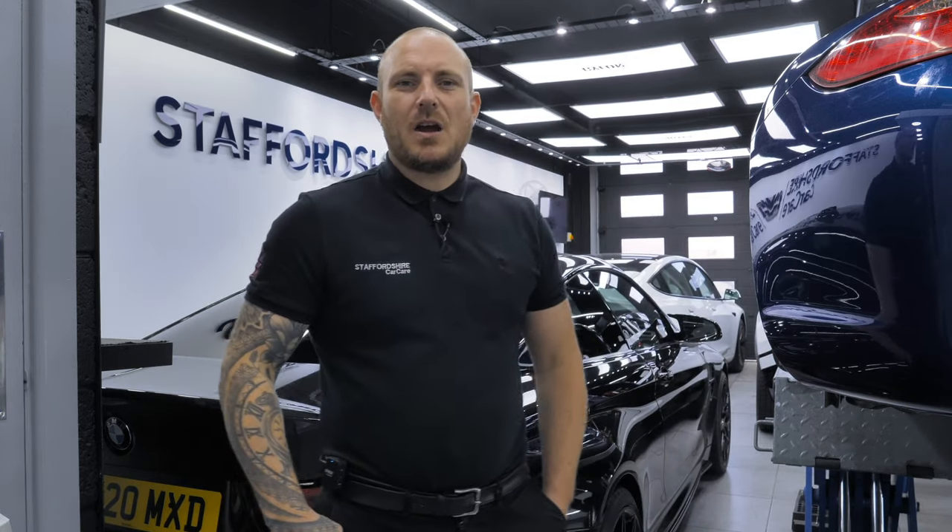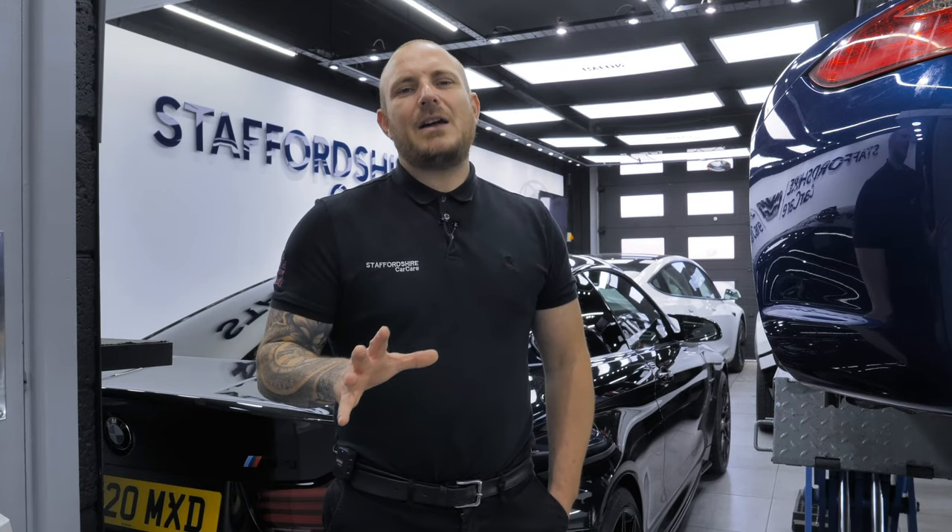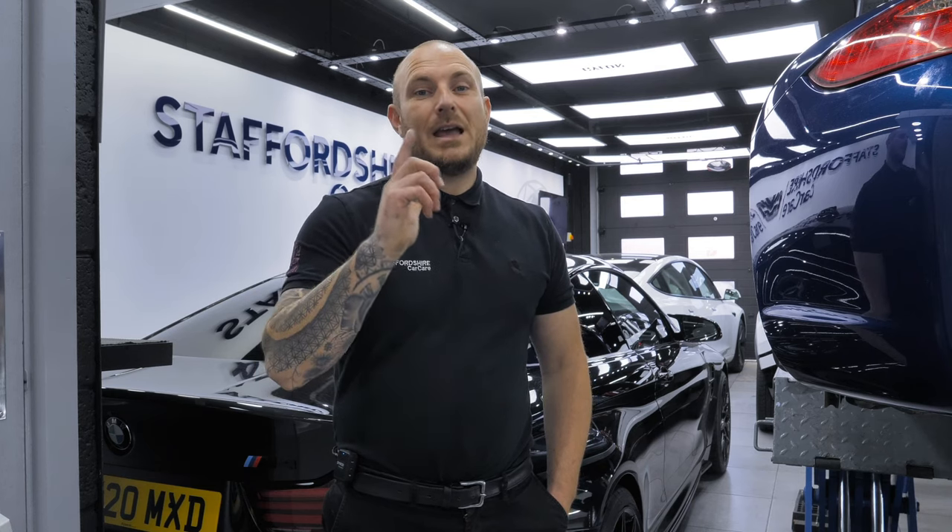Hi everyone, welcome back to Staffordshire Car Care. We're kick-starting this week with a very busy studio. Stick around and we'll show you what's coming in and we'll be answering your questions.